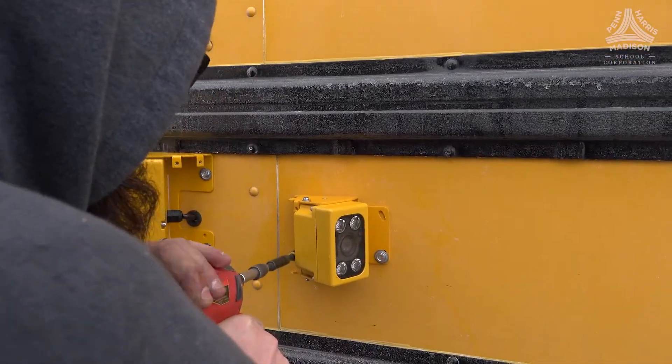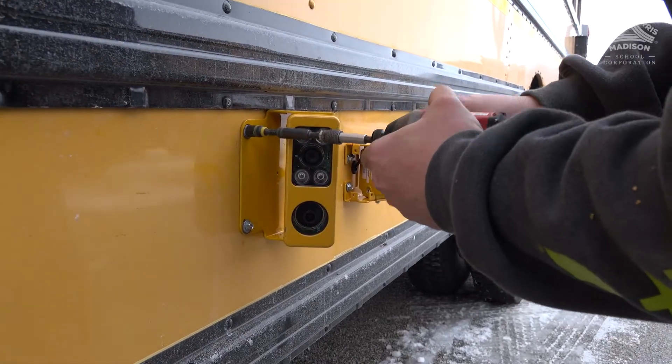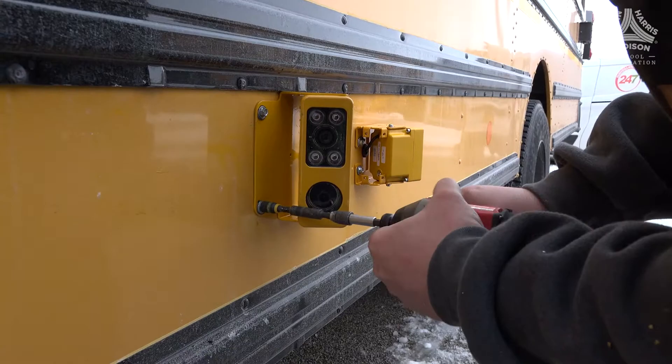Recently we had all 135 of our buses installed with stop-arm cameras. Previously, we had about 13 of our buses that had the full stop-arm system.